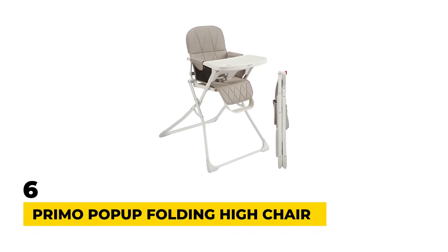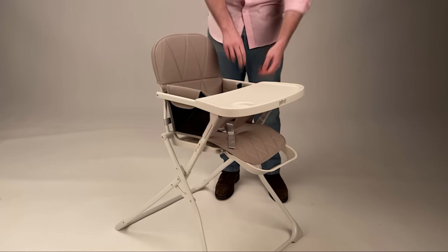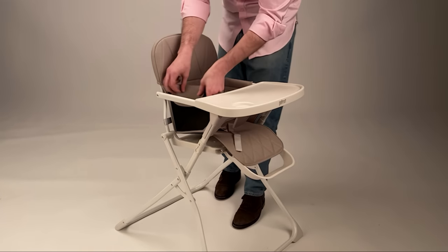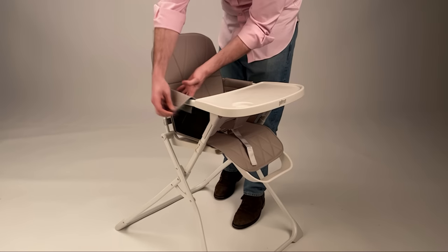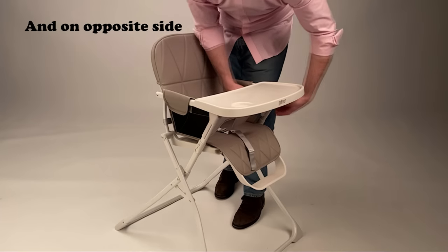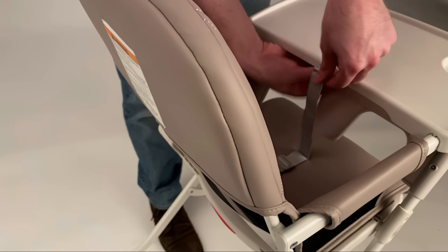Number 6: Primo Pop-Up Folding High Chair. As another very good option, the Primo Pop-Up Folding High Chair could be the right option for you. This padded high chair features faux leather that gives a nice minimalist aesthetic. Meanwhile, the padded leatherette seats and safety harness ensure your little one will stay comfortable, safe, and secure.